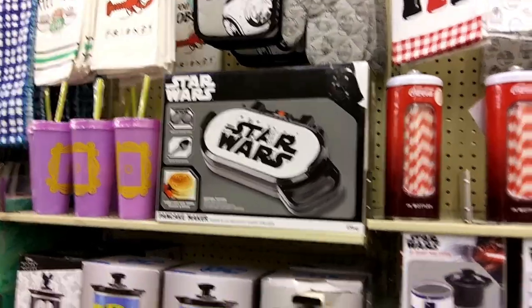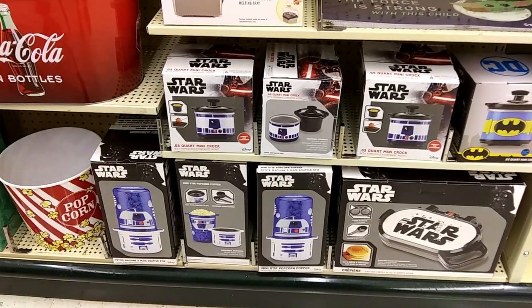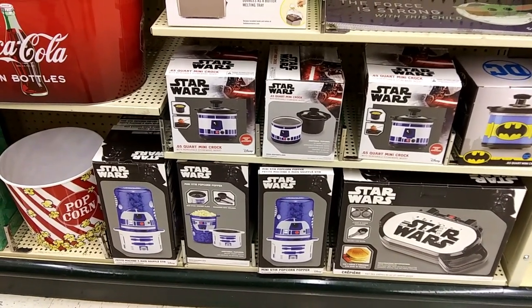They've got this Star Wars girdle pancake maker. And guys, they've got the R2-D2 stuff — the little mini crockpot and the popcorn maker. Those are really, really cute. They're on my wishlist.